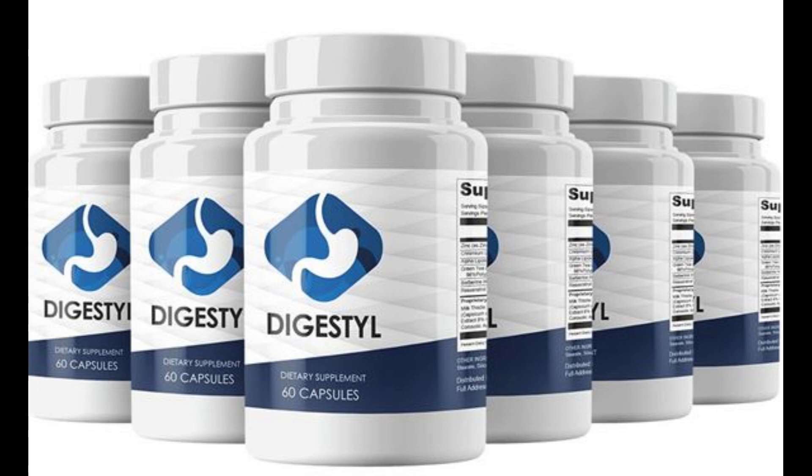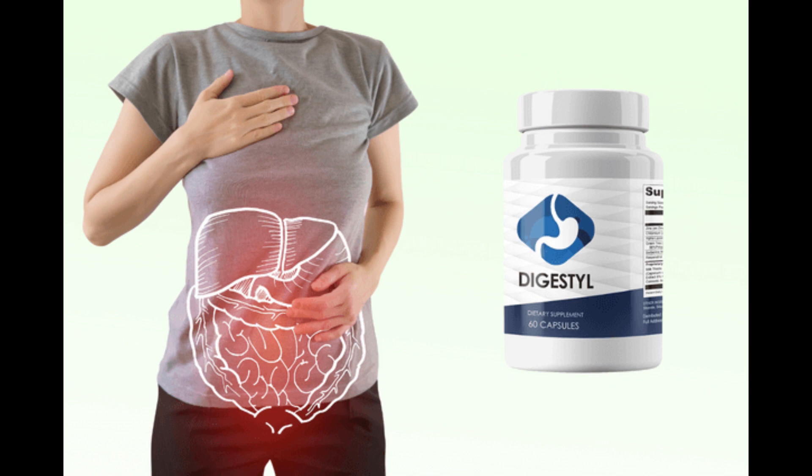The first thing you need to know about Digestal is: be careful about the website where you buy it, because Digestal is only sold on the official website. To help you, I left the link to the official website below in the description of this video.